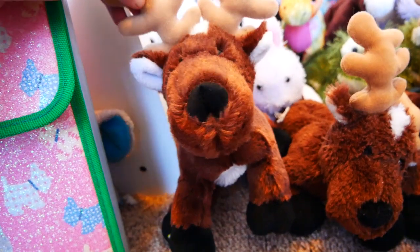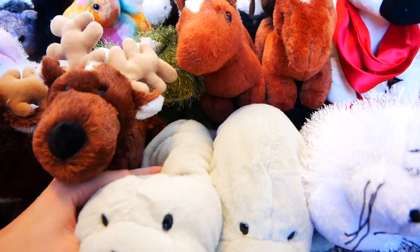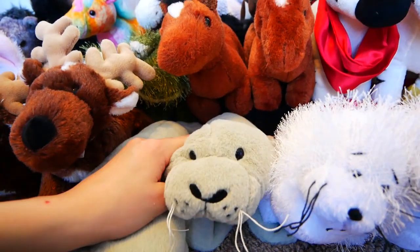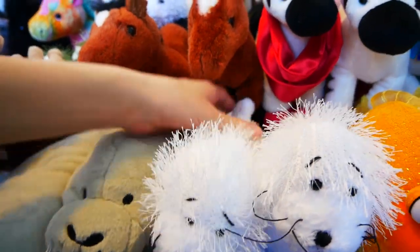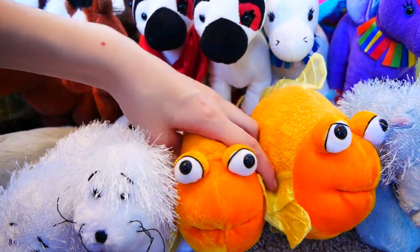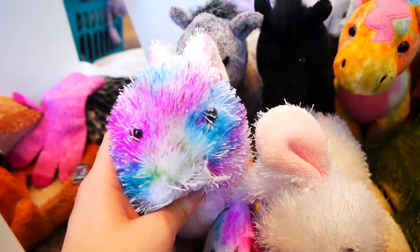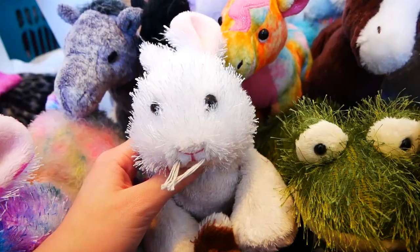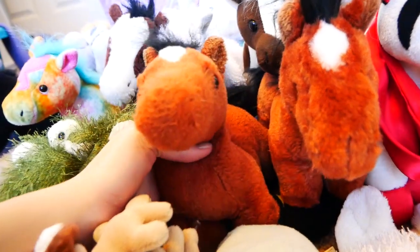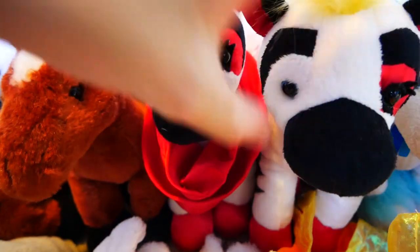Starting off the miscellaneous section, we have Dancer the Reindeer, Dasher the Reindeer, Blitzen the Reindeer, either Florida or Don the Manatee, Flippy the Seal, Franny the Seal, Helga the Fantail Goldfish, Tank the Fantail Goldfish, an unnamed Hippo, Louie the Hippo, Supernova the Bunny, Daisy the Bunny, Kermit the Frog, Hopper the Frog, Dusk the Brown Arabian, Hugo the Brown Arabian.